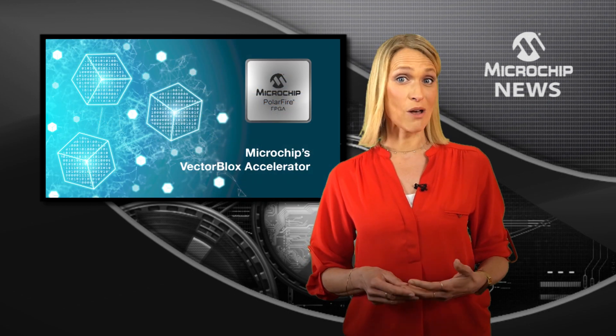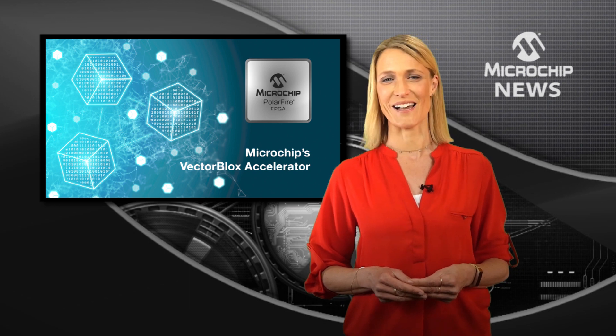To find out more about Smart Embedded Vision from Microchip, check out the website now.